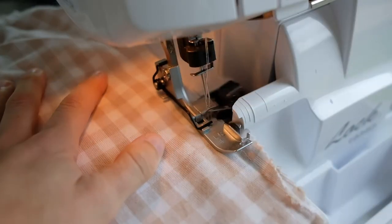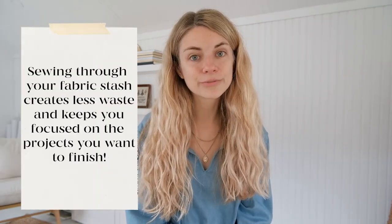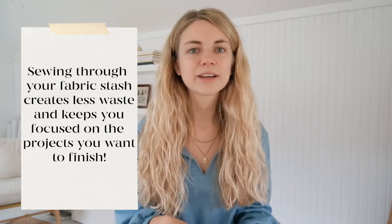I'm going to leave you with two more tips. The first is to sew through your fabric stash. As makers we love to buy new materials, but thinking through what you're going to make before you buy something helps you know how many yards you'll need and ensures you're not wasting anything. I've heard it said that the most sustainable thing you can do is sew through your fabric stash. For fabric you don't have a project for, consider joining a fabric swap, selling it secondhand, or donating it. Also keep a bag of scraps for small projects or stuffing instead of buying new material.